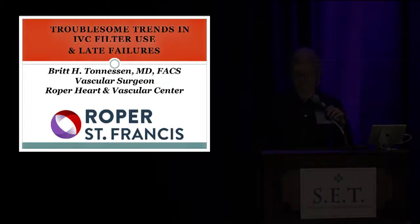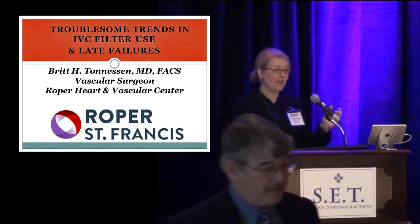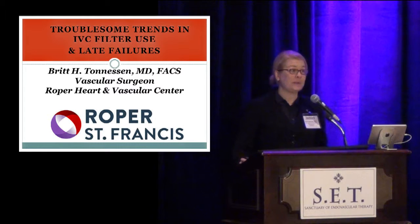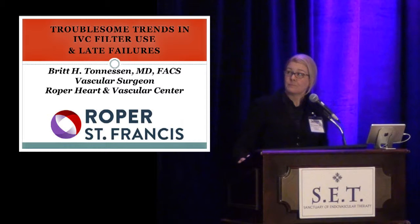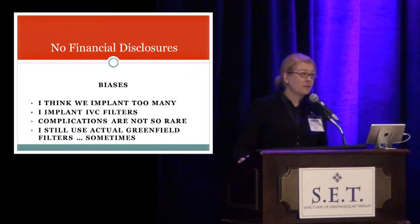Thanks, Jay. It's really a privilege to speak to this group at the sanctuary again. I'm going to talk about some troublesome trends in IVC filter placement and show you a little bit of data even from our own institution, but moreover just a glimpse of what's going on nationwide. I have no financial disclosures, but I do have a number of biases.